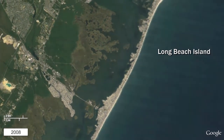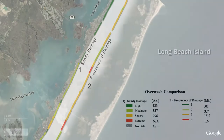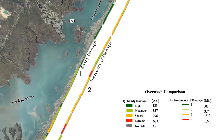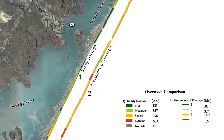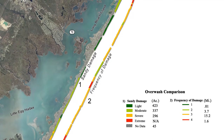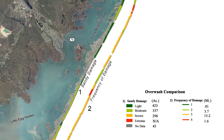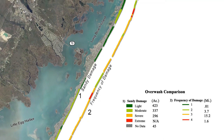Basically, the barrier islands retreat landward as if on a conveyor belt of sand. The following map of Long Beach Island illustrates the severity of overwash experienced during Superstorm Sandy, as well as the frequency of overwash due to other prior storm events in 1920, 1944, and 1962.